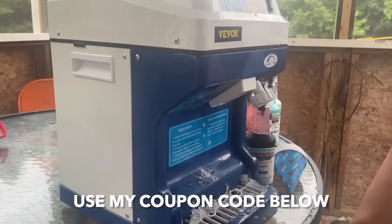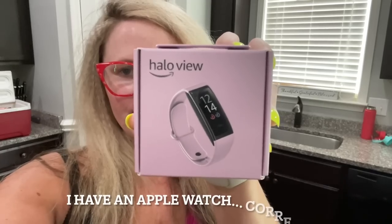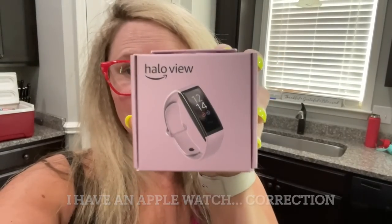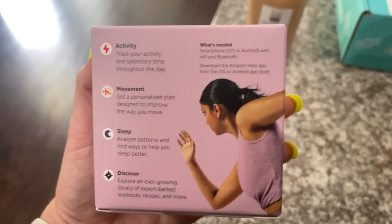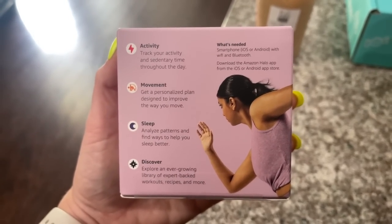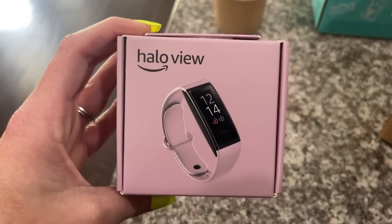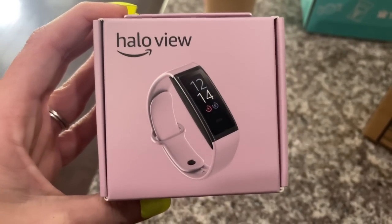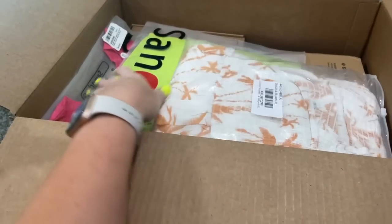We are at a pool party for the Fourth of July and it is perfect. The first thing I have is the Halo View by Amazon — this is one of their products. I do have an Amazon watch I'm wearing right now, but I wanted to compare the differences. This one is an activity tracker for movement, sleep, and discovery. All you need is a smartphone — iOS or Android — with Wi-Fi and Bluetooth, and you download the Amazon Halo app.